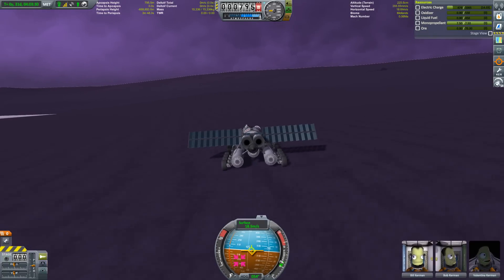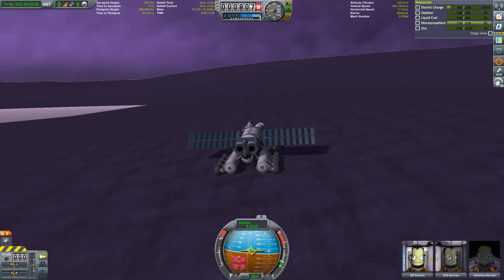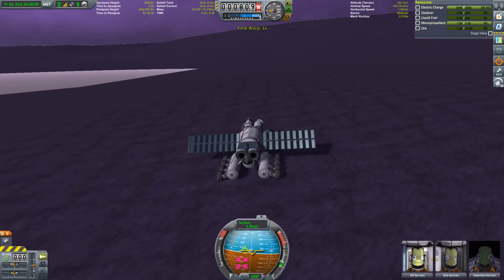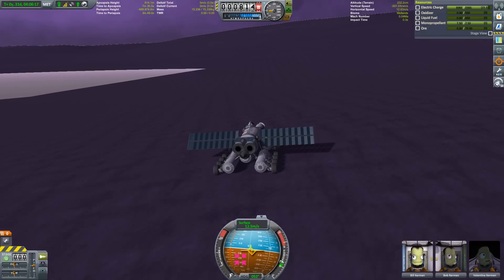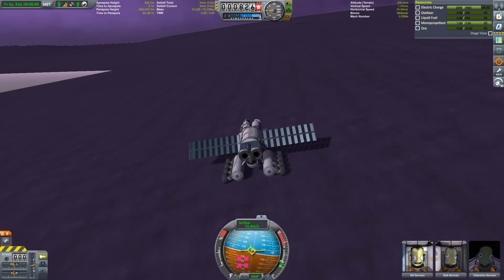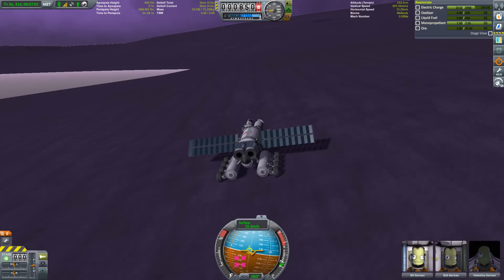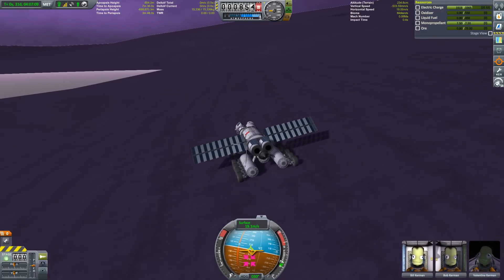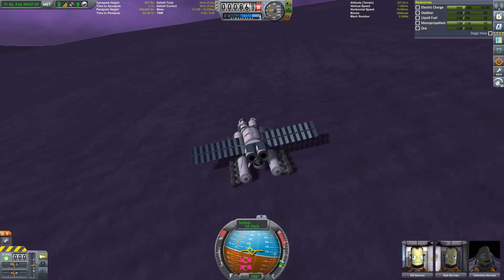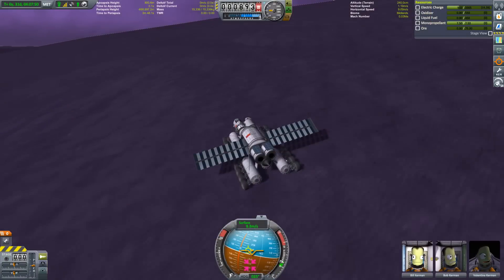Eve is a bit more benign. I took measurements at sea level and around 4,000 meters above sea level, and the temperature ranges between about 330 and 370 Kelvin, compared to Kerbin's 300 Kelvin at the space center. Those numbers might sound like a slightly warmer day, but 330 Kelvin is almost 60 degrees Celsius — sauna territory — and 370 Kelvin is close to the boiling point of water at around 100 degrees Celsius. Not pleasant, but nowhere near the hellscape that is the surface of Venus.